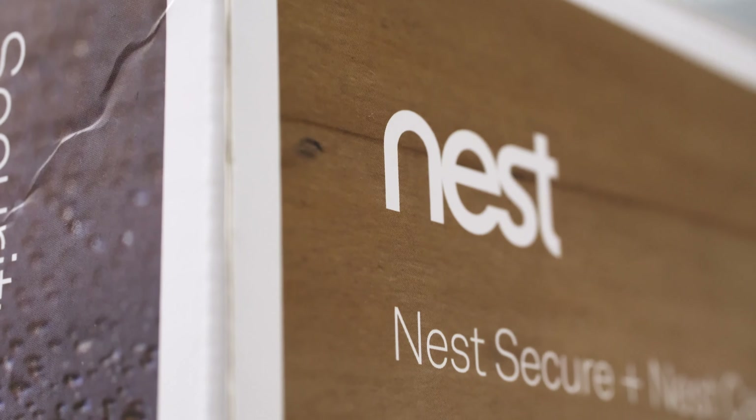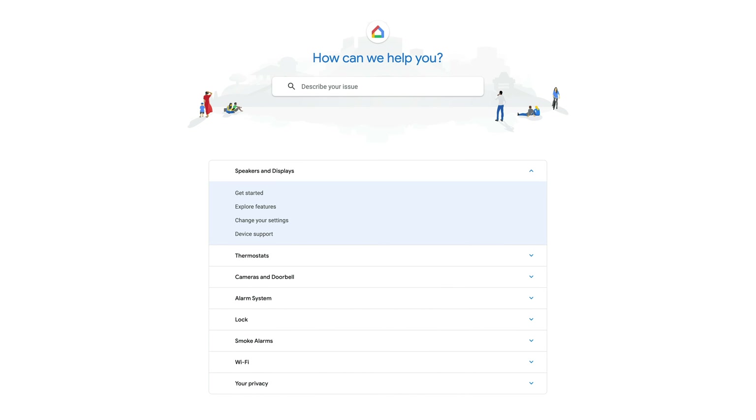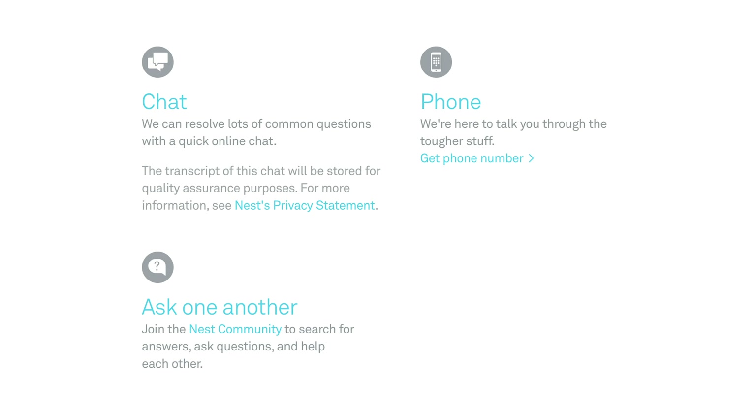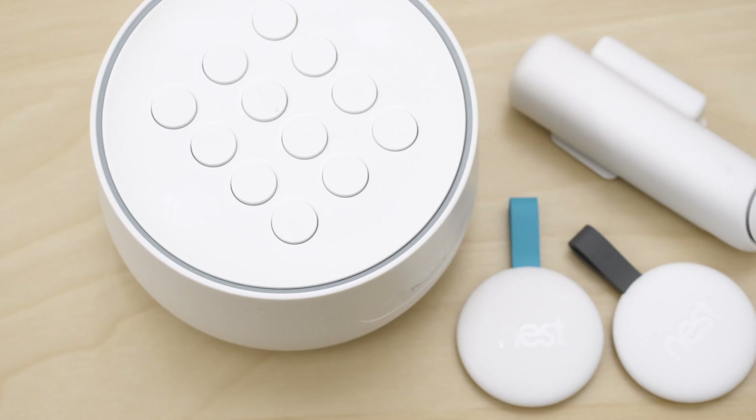Shifting to Nest, they have a very similar set of customer support options: FAQs, an online help center, a Nest community forum with answers from both Nest employees and other consumers, phone support, and live chat. Our actual experience with Nest is limited — we didn't ask too many questions — but generally we had a positive experience. They got us the answers we needed without necessarily going above and beyond.